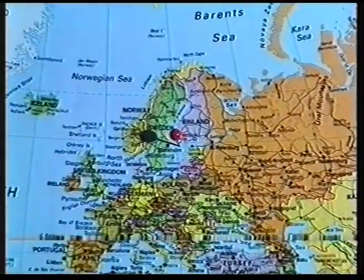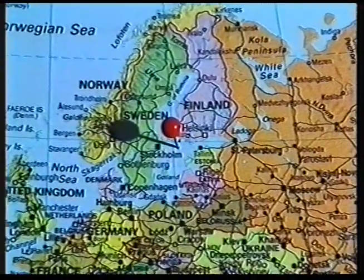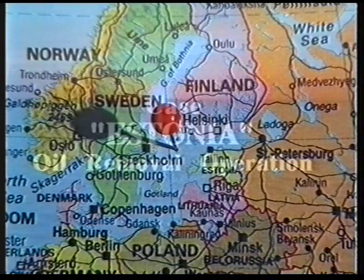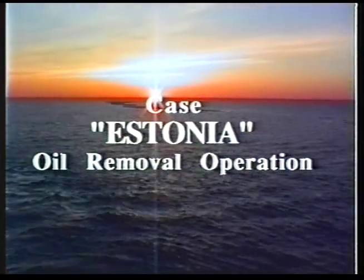The passenger ferry Estonia sank on September 28, 1994 in very heavy weather. This dramatic event sparked serious discussion and speculation about preserving the sunken ship as a sanctuary and also minimizing the possibility of environmental accident.